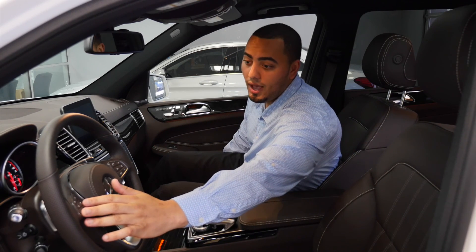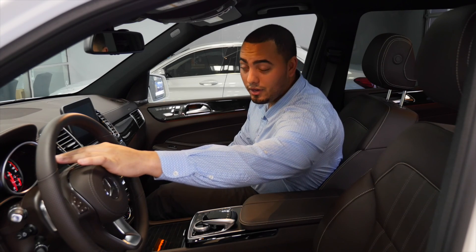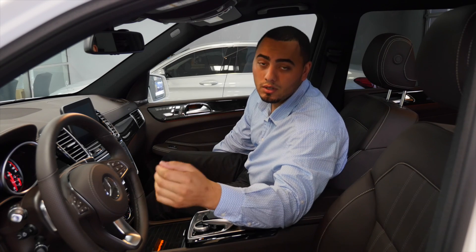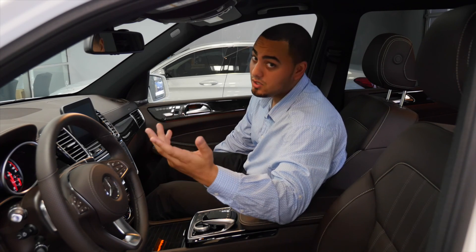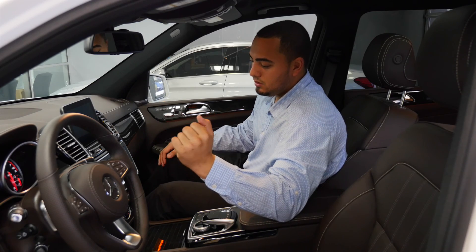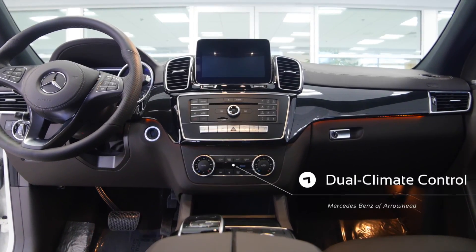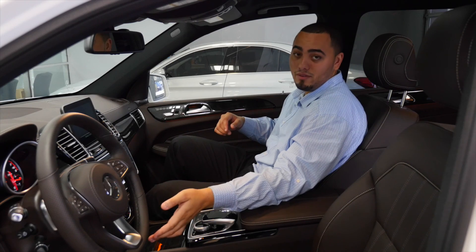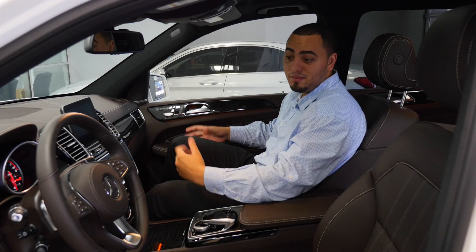Over here you have the controls for the heads-up display. You can switch between direction of travel, navigation, what radio station is playing, and what song is playing — it's absolutely beautiful. You'll also notice the dual climate control. I could have my side set at 60 degrees while the driver or passenger can crank it up to 84 if they feel like it.